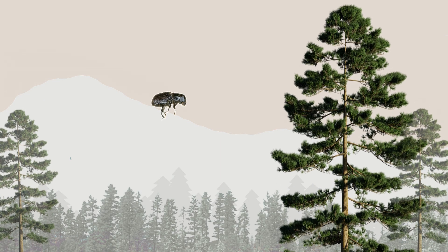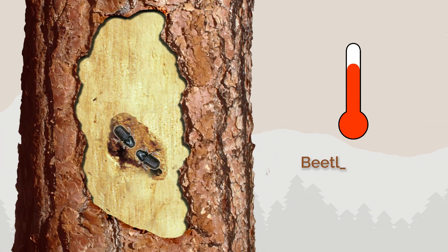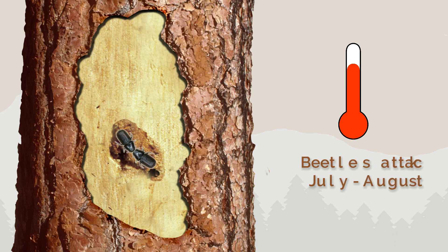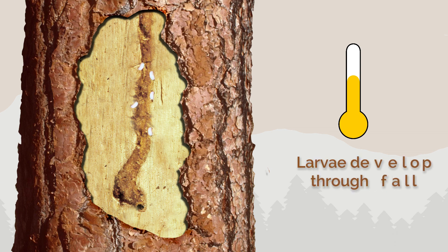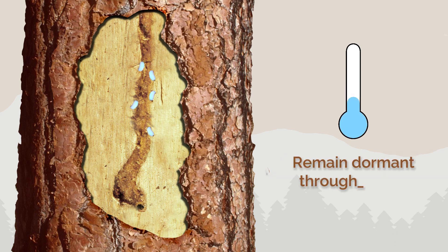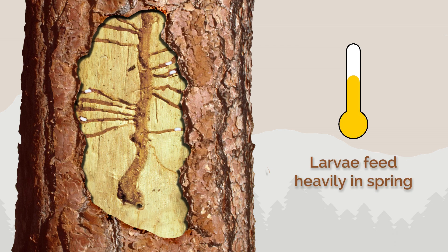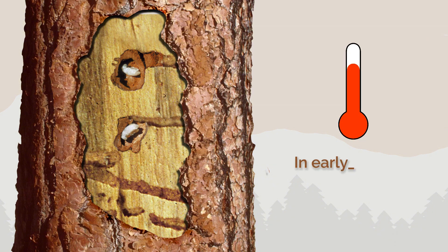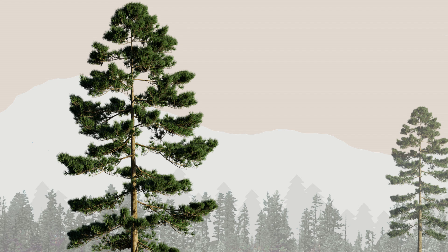But if beetles do get in, they follow a temperature-dependent schedule. They attack in mid-July to late August, mate, lay eggs, and their larvae develop through fall. They go dormant all winter. By spring, these larvae are feeding heavily under the bark. Come early summer, larvae become immature beetles, which will mature to emerge and attack more trees.